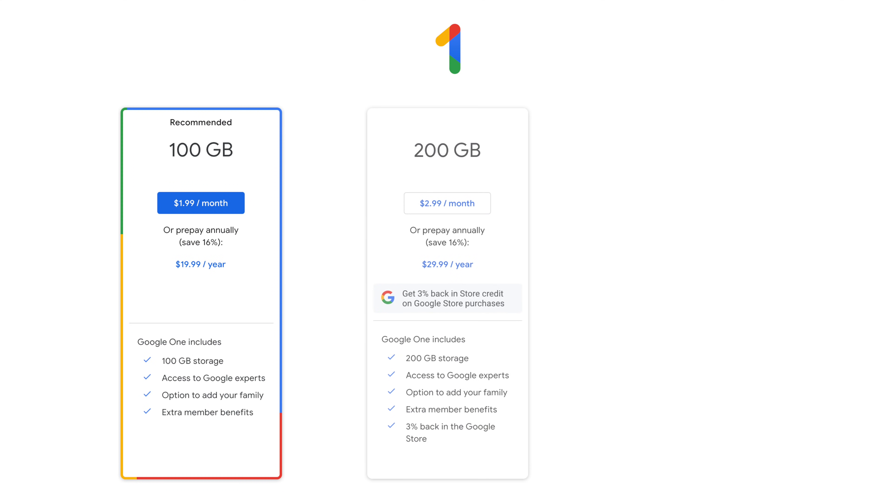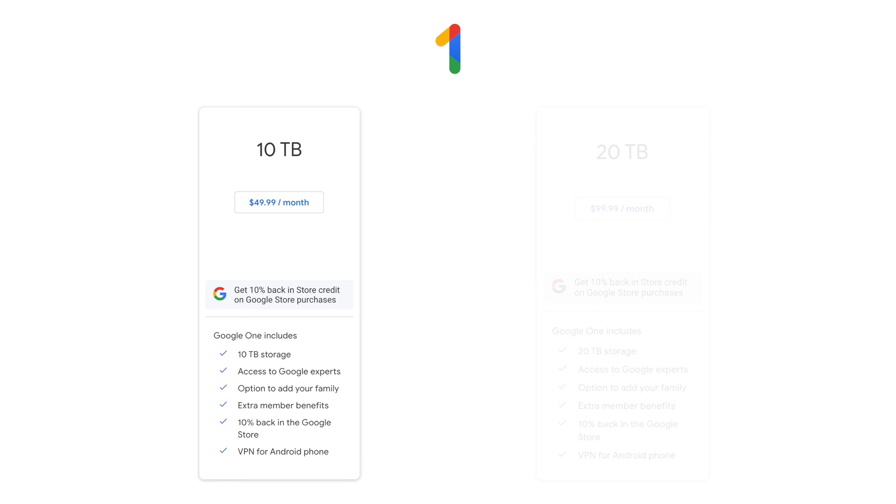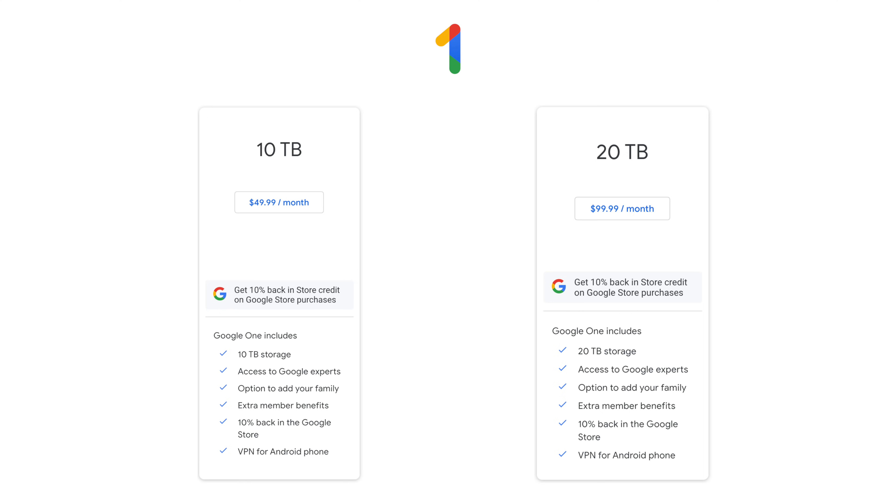Google One has several pricing tiers. The entry level subscription is $20 US dollars a year or $1.99 a month for 100 gigabytes of storage. The next level is $30 a year or $2.99 per month for 200 gigabytes of storage plus 3% off at the Google store. The next level is $100 a year for two terabytes of storage, plus a 10% discount at the Google store and access to Android VPN. The last storage tiers are for heavier users: $50 a month for 10 terabytes or $100 a month for 20 terabytes of storage.